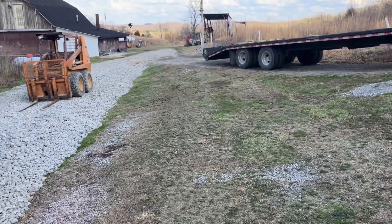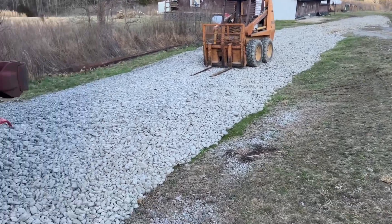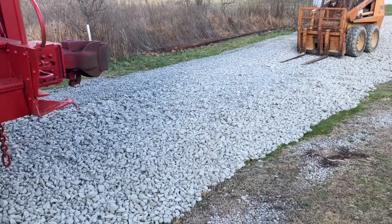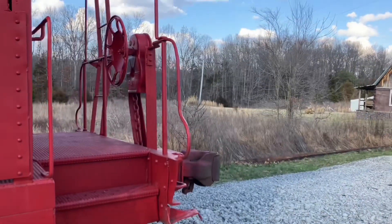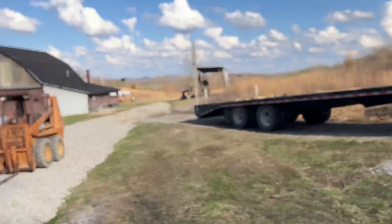We have the rail — two thirty-foot sections sitting over here in the grass. Now all I've got to do is get railroad ties, tie plates, and spikes and it'll all be ready for another caboose.